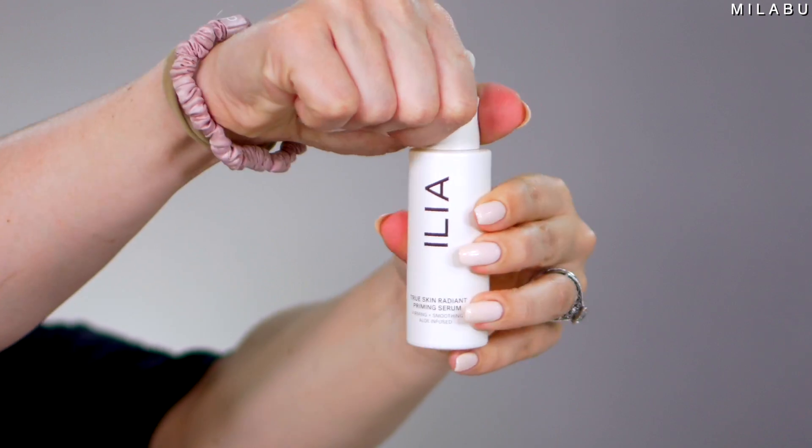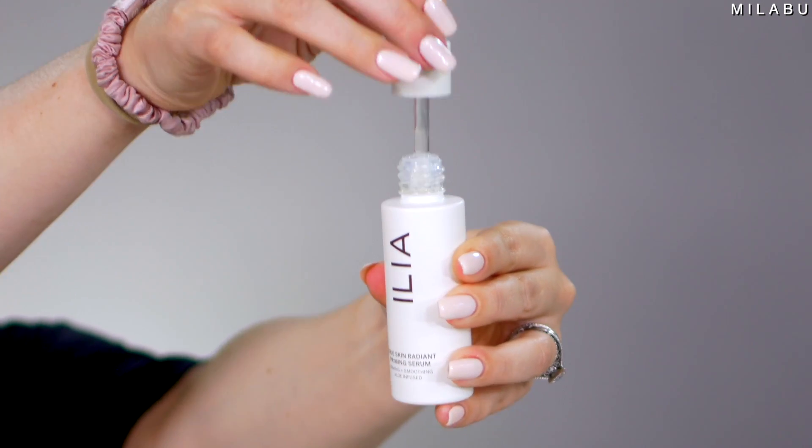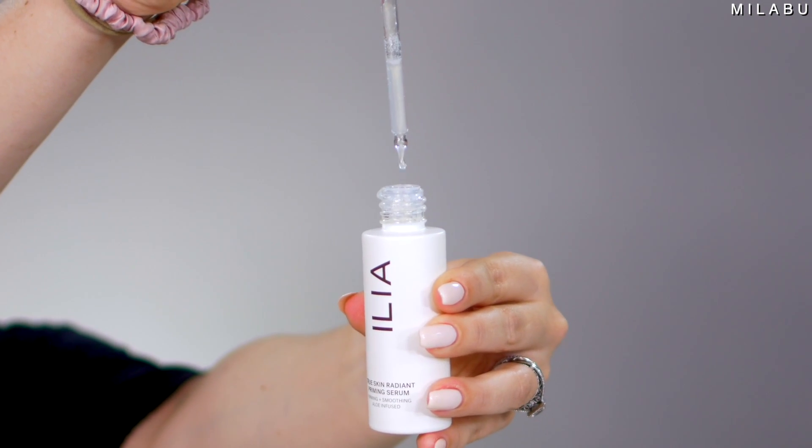This right here is their True Skin Radiant Priming Serum. It's firming, it's smoothing, and anti-pollution. This retails for $52. You do have to shake it up, and they're saying three to four pumps, and then really pat this primer into your skin and then wait at least two minutes before applying any kind of makeup.